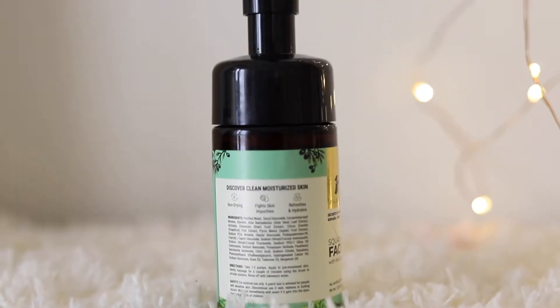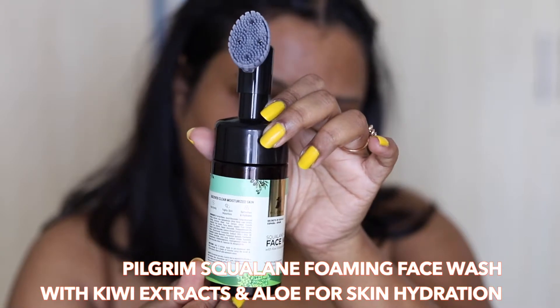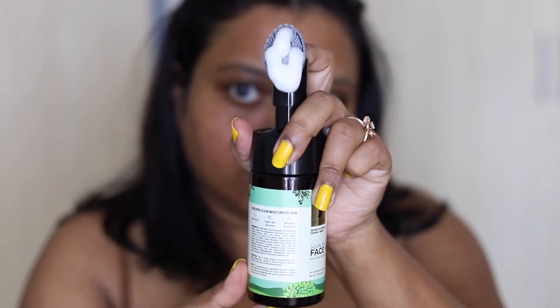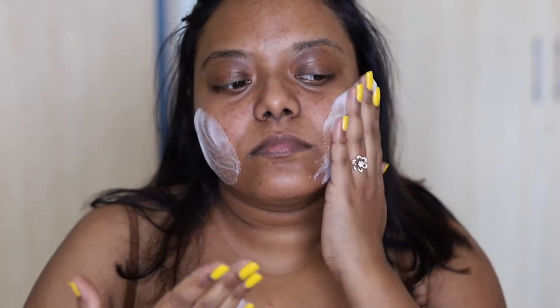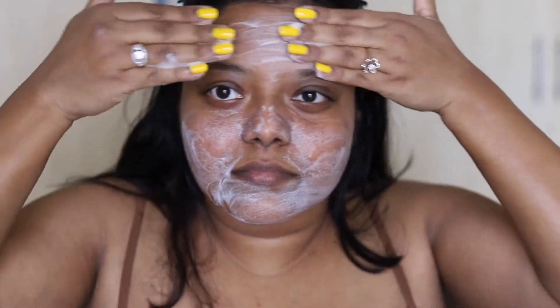All the ingredients are mentioned on the website and also on the packaging. The first product I'm going to use is the Squalene foaming face wash with kiwi extract and vitamin B5. It does not have any artificial fragrance — it gives a clean, moisturized skin, is non-drying, fights skin impurities, and refreshes and hydrates. I'm taking one to two pumps, applying it to my pre-moistened face, gently massaging in a circular motion for a couple of minutes, then rinsing off with lukewarm water and patting my face dry.